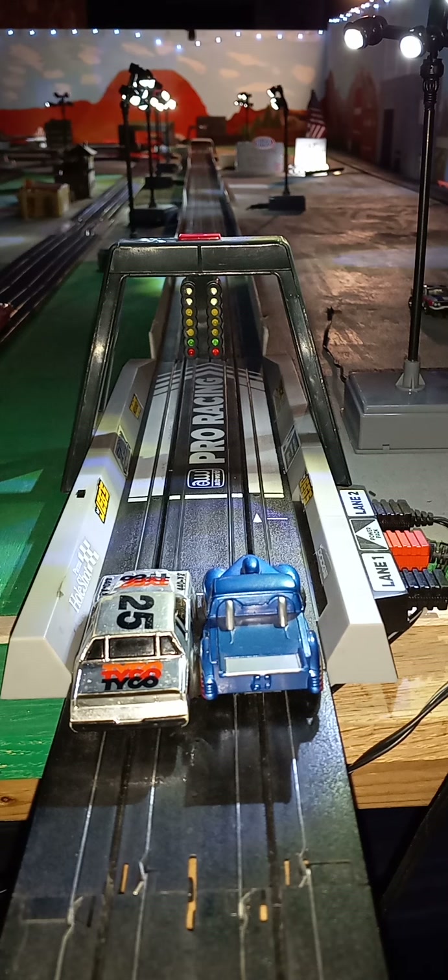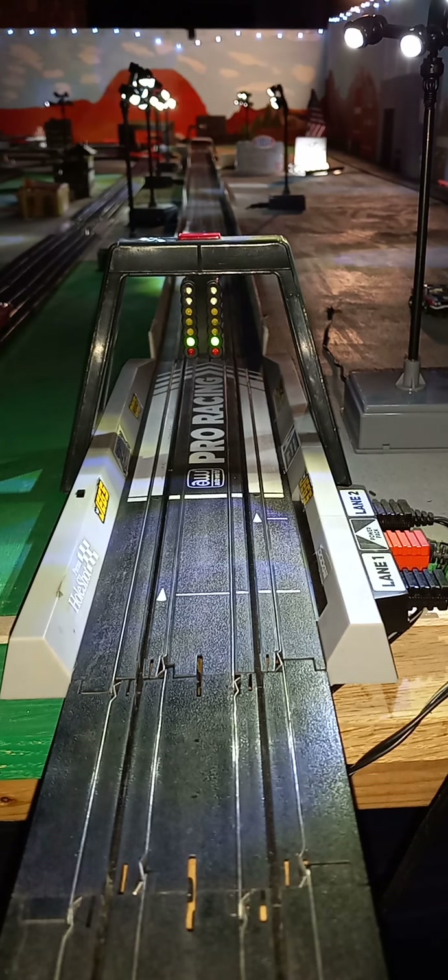Next up is going to be them Tyco 440 x2 cars getting lined up. The silver one by a long shot.